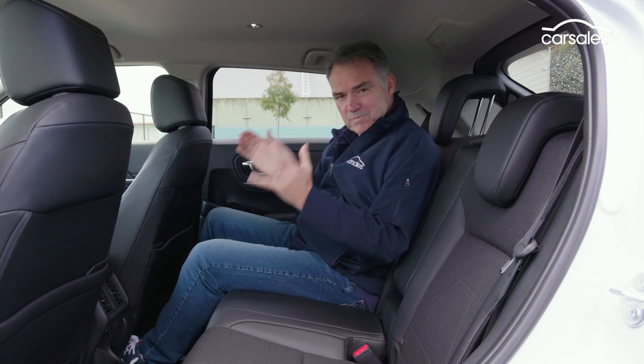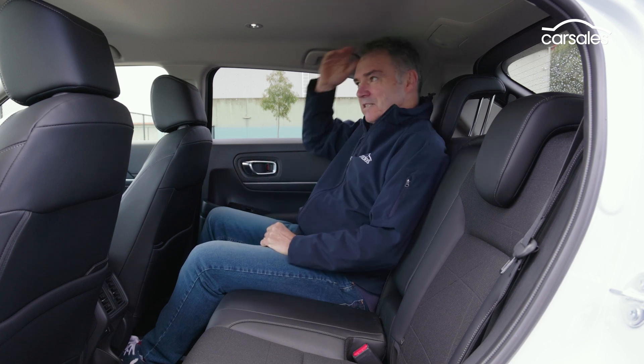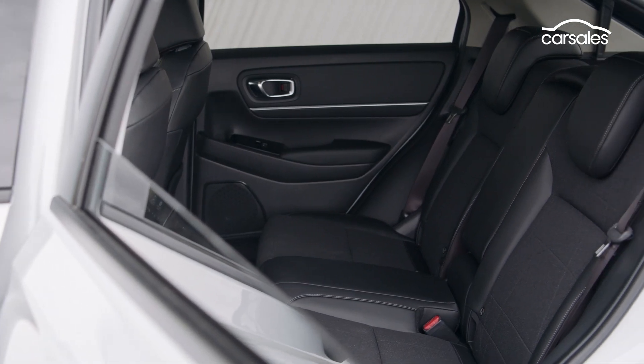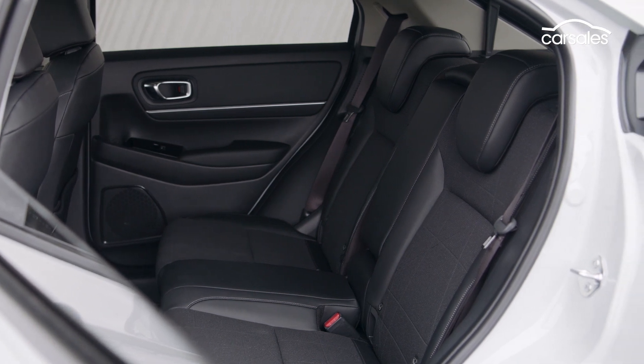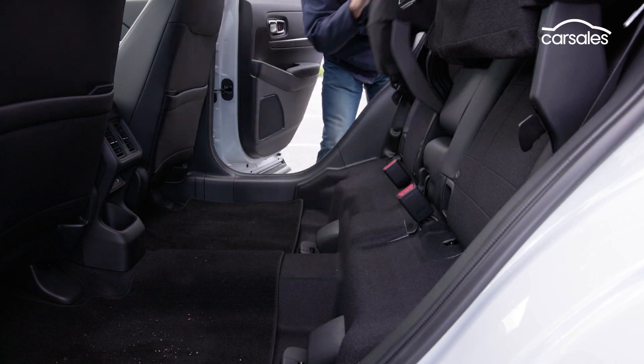Get into the rear seat of the HR-V hybrid and knee and leg room is spectacular for a car of this size. But headroom for adults is curtailed if you lean back into the headrest because of the sloping roofline. The HR-V only has two seats in the rear — that's right, no middle seat belt.